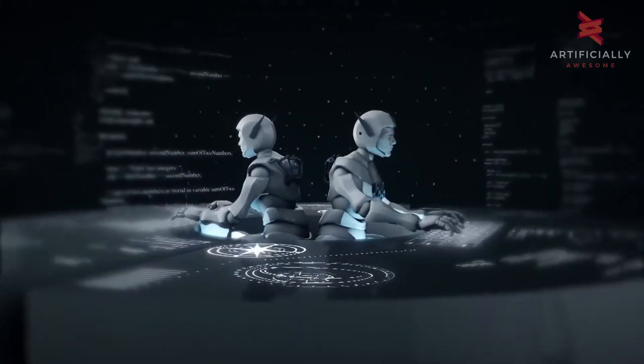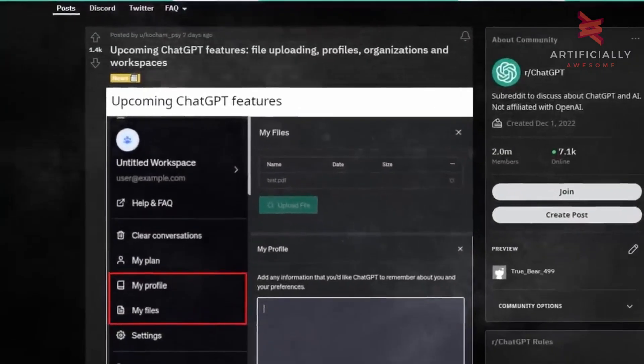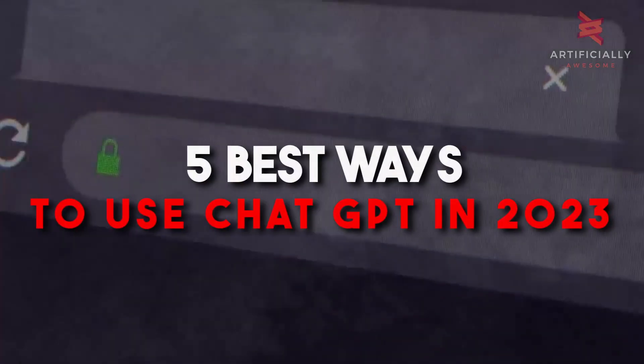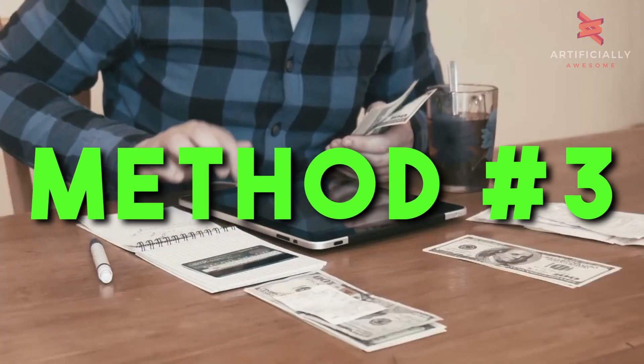And believe it or not, AI technology like ChatGPT is now at a stage where you can automate a lot more of your life than just text messages. We'll share the five best ways to use ChatGPT in 2023. Trust me, method three might just change your life.